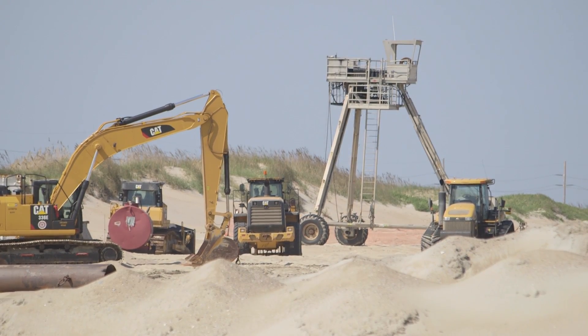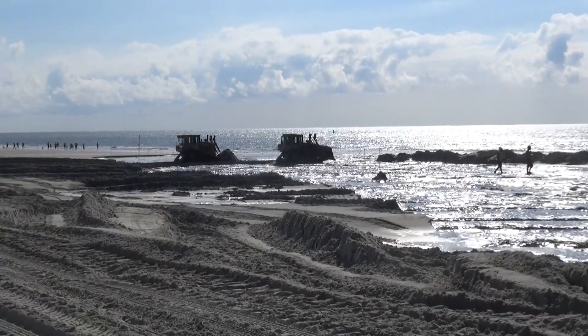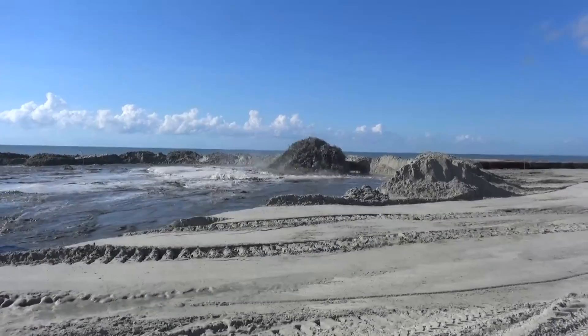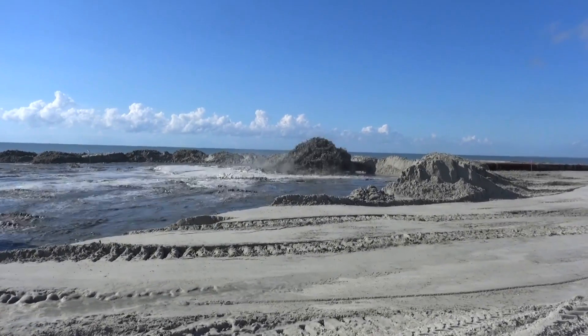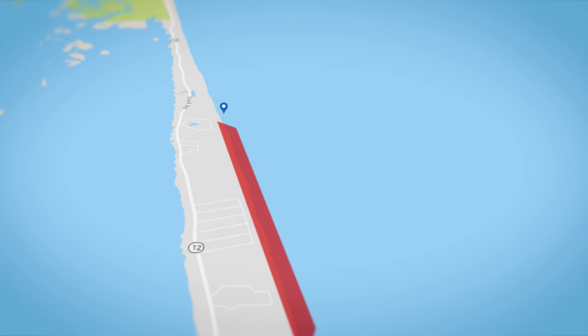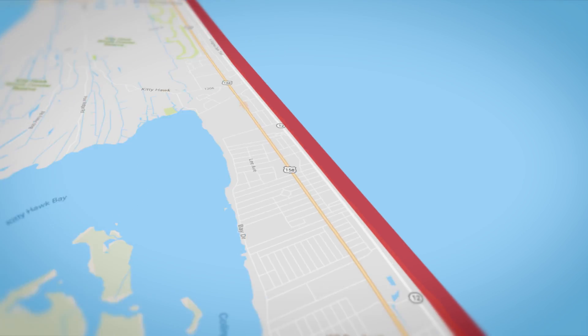Utilizing large machinery on both land and sea, including bulldozers, dredges, and large metal piping, the contractors will begin their 24/7 operations to widen select areas of shoreline and complete the project as quickly as possible. The northern beaches nourishment projects will begin in the town of Duck and work their way south to their conclusion in the town of Kill Devil Hills.